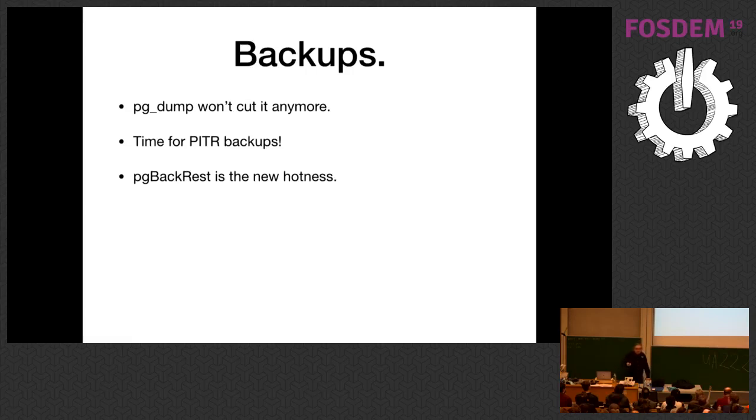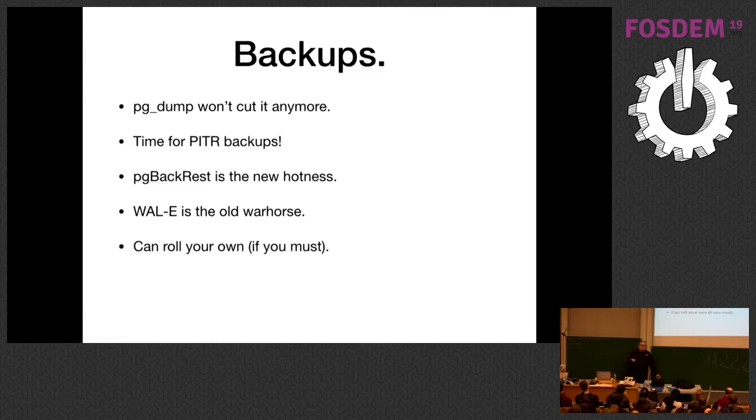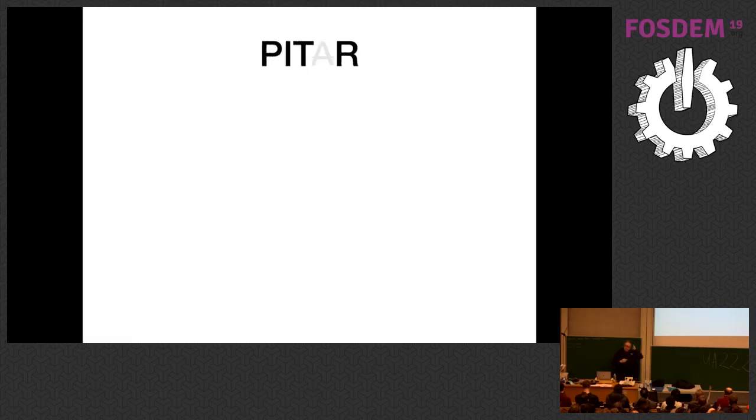The advantages: you don't have to do a giant copy nearly as often, and you can recover to the current point. I like PG Backrest for this — it's mostly written by Crunchy Data Systems and has a lot of nice features. WAL-E kind of revolutionized this by making it easy to do this into cloud storage. You can roll your own, but at this point don't bother rolling your own unless you have really specialized needs — these tools have a lot of packaged features that will help you.